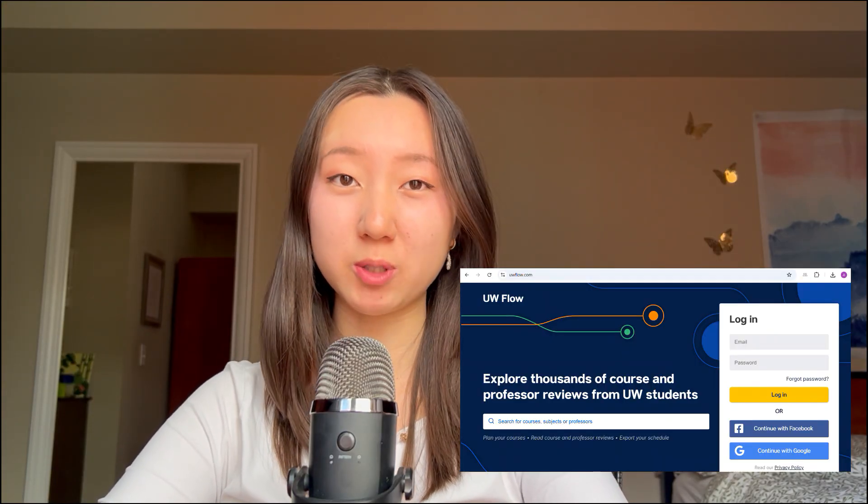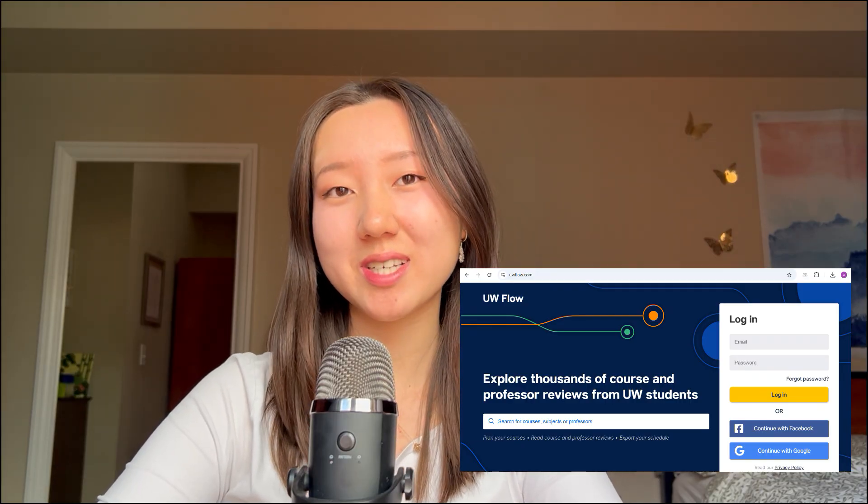A lot of students were asking about the start times for the classes. The earliest classes start at 8:30, and the latest classes that I've seen for math start at 4:30 and end at 5:20, and the latest classes I've seen for CS start at 2:30 and end at 3:50. For more information on courses, I'd highly recommend checking UW-Flow. It's a great resource that a lot of Waterloo students rely on for picking courses, checking course times and course offerings.